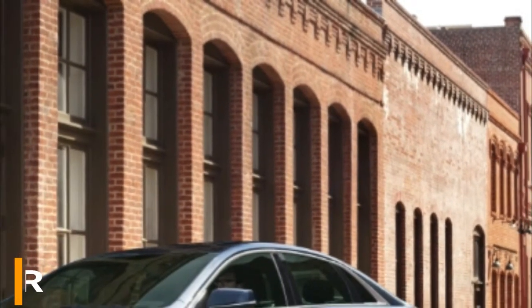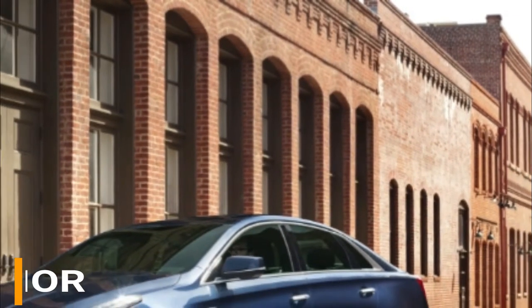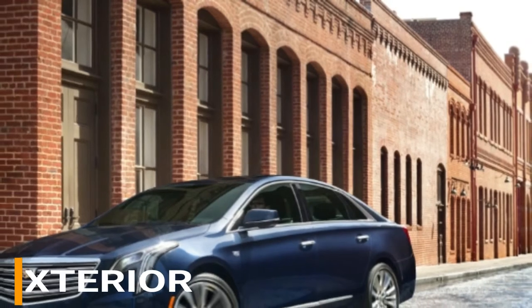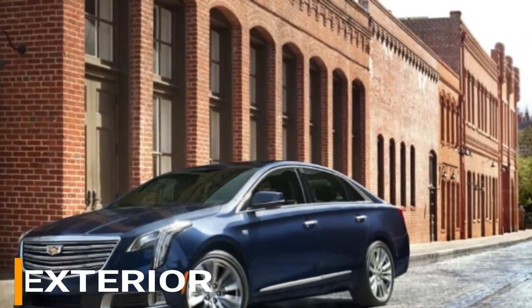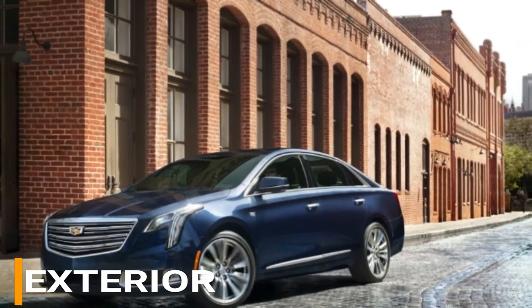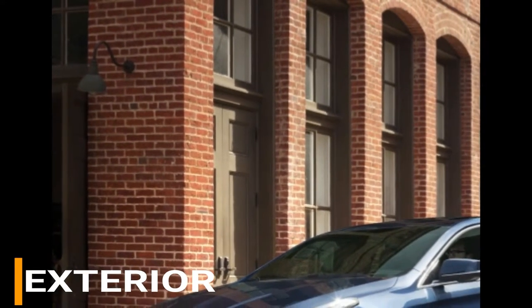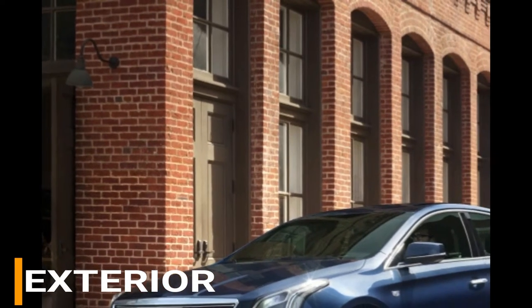Rich at each bend and edge, the 2017 XTS has an etched, smooth and striking presence. This luxury car is accessible in six particular trim levels. The base model XTS comes standard with 19-inch aluminum wheels, push-button start, remote start, and keyless access.